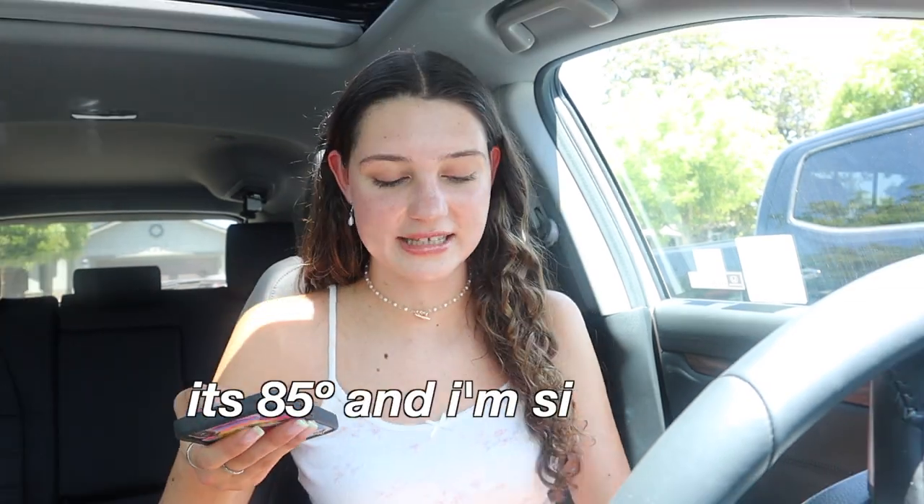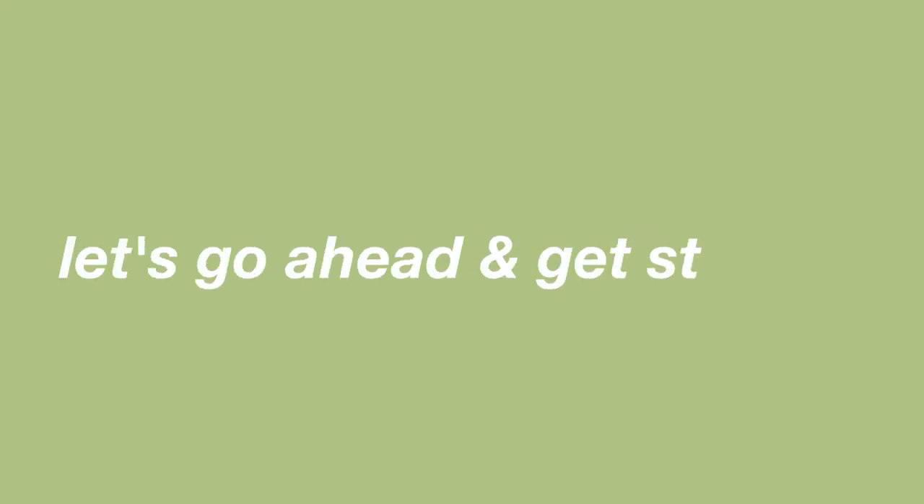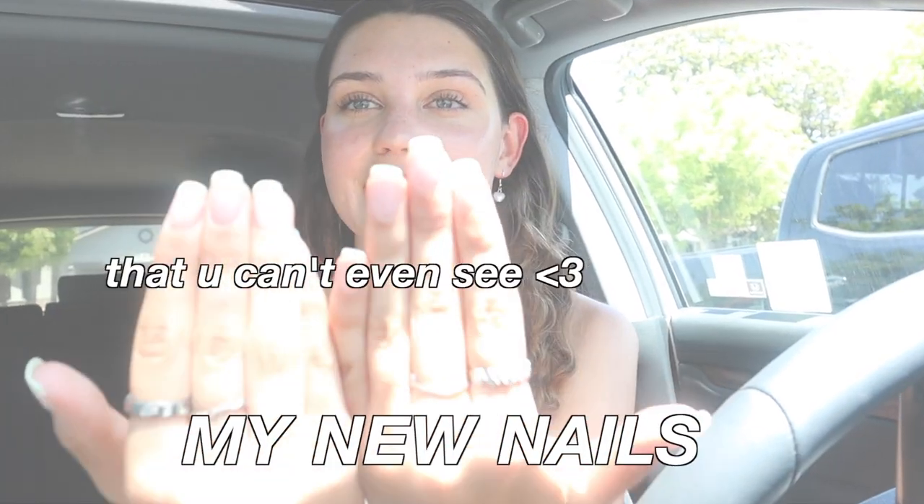I'm currently sweating because it's 85 degrees outside and I'm sitting in my hot car. On that note, let's go ahead and get started with my summer favorites 2021 edition.